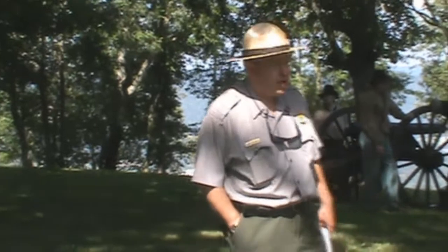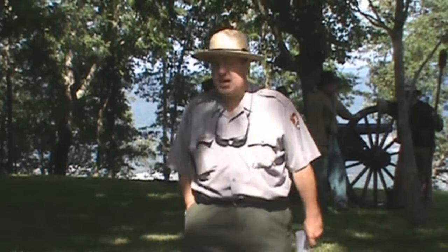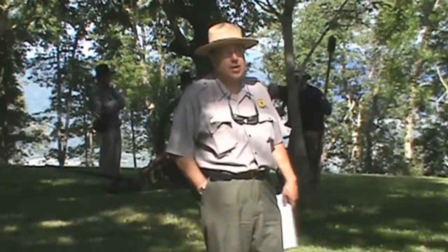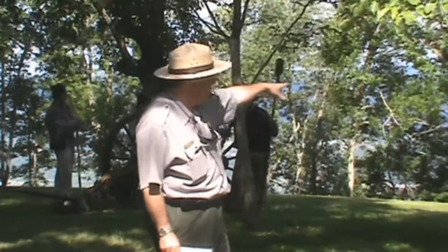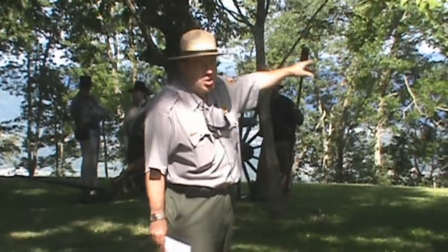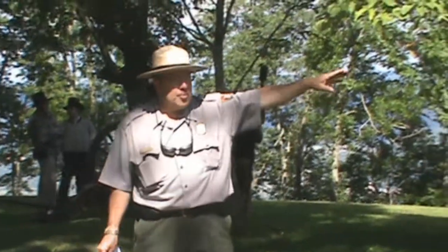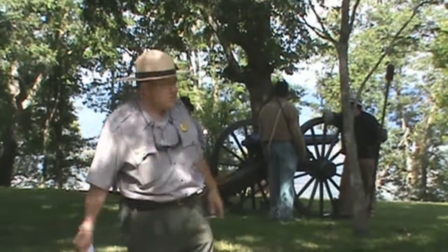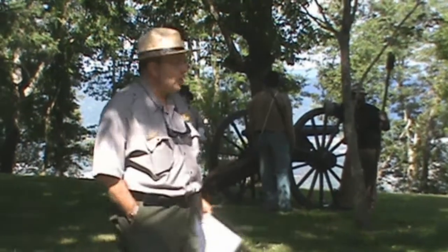Eventually, in the latter part of October of 1863, the Union Army was able to establish a supply line bringing much needed supplies into the city by coming up the Tennessee River to a point known as Kelly's Ferry on the opposite side of Raccoon Mountain — this first mountain range to our west. From Kelly's Ferry, those supplies were put on wagons, hauled through the large gap in Raccoon Mountain into Lookout Valley, and over pontoon bridges from Browns Ferry to Moccasin Point, and then from Moccasin Point into the city of Chattanooga — far enough to be out of threat of Confederate artillery.